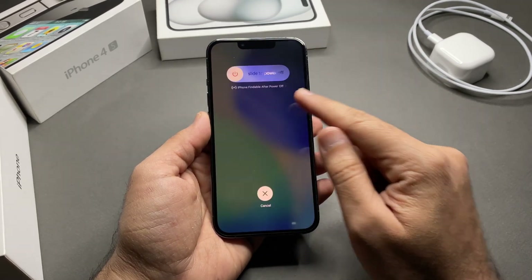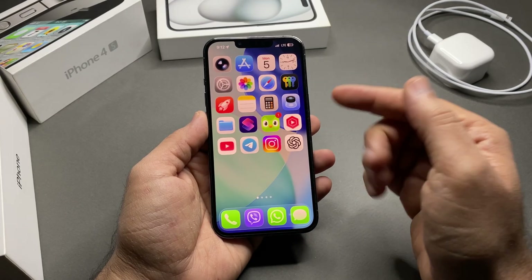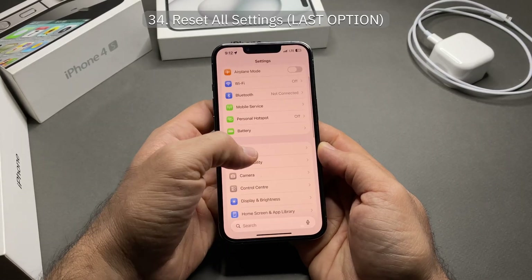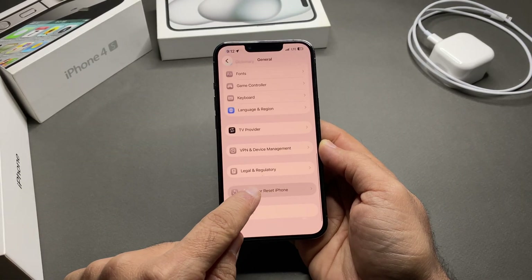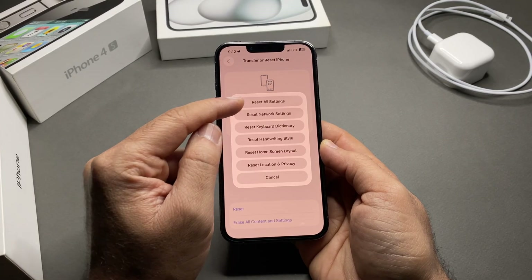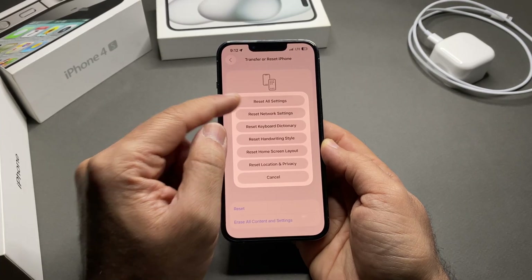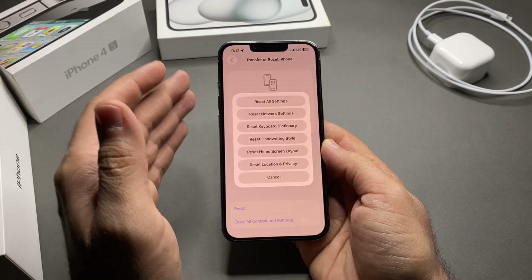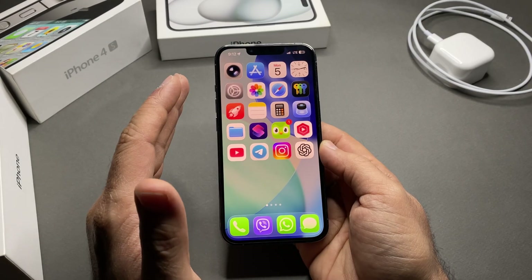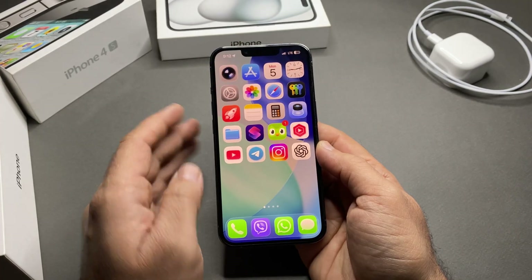Restarting your iPhone every few days is really helpful to stop battery draining. The last option is Reset All Settings — go to Settings > General > Transfer or Reset iPhone > Reset > Reset All Settings. This does not delete your data; it only resets all settings. If you watched this far, your iPhone battery is already better than most people's.